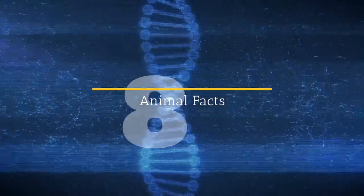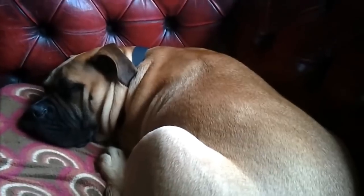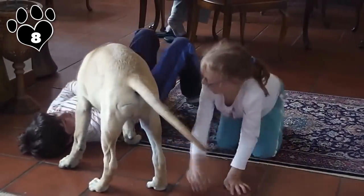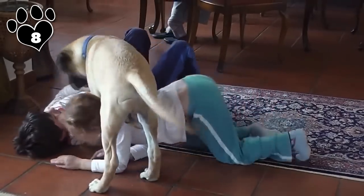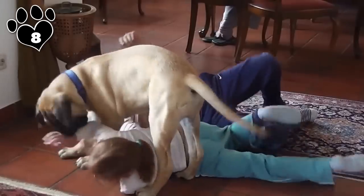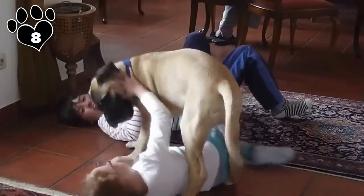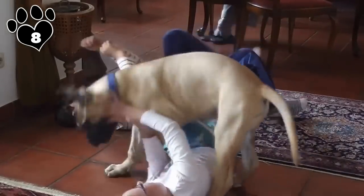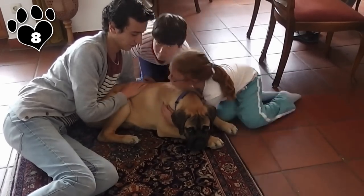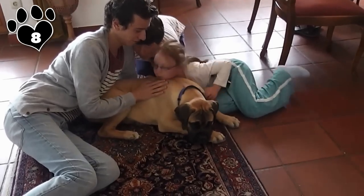Number 8: Bullmastiff. Affectionate, loyal, and brave, the Bullmastiff is yet another large breed at between 100 and 130 pounds. Fearless at work, docile at home, the Bullmastiff is a natural guard dog bred to protect against poachers in jolly old England. Large and powerful, the Bullmastiff has a formidable appearance that's a wonderful deterrent to would-be intruders. But it's not all about looking the part.